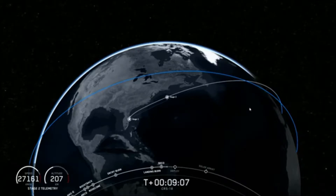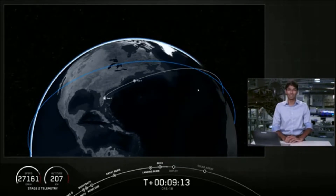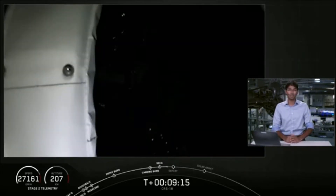The call out for a good orbit has been confirmed. Dragon and the second stage are confirmed to be in low Earth orbit. There is one last task to be completed: the Dragon spacecraft separating from the second stage. This separation will happen in a few seconds.